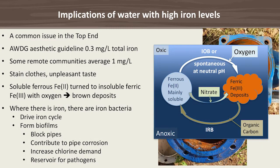High iron levels are a common issue in the Top End and probably across all of Australia, and have mainly natural causes. The Australian Drinking Water Guidelines state an aesthetic guideline of 0.3 milligrams per litre of total iron, and some of the remote communities in the Top End have an average of 1 milligram per litre — quite a bit more.